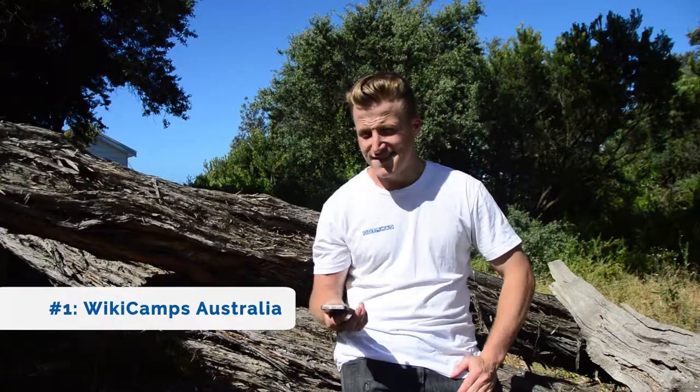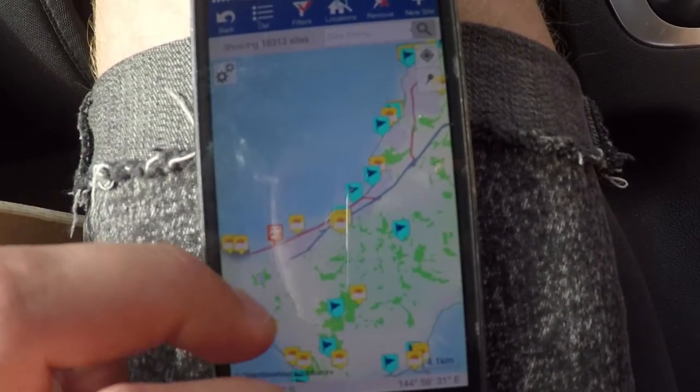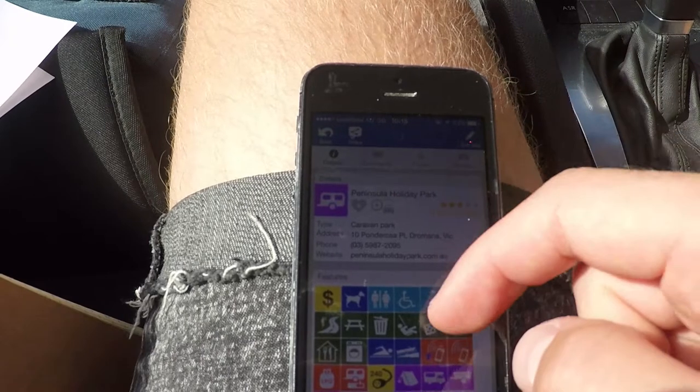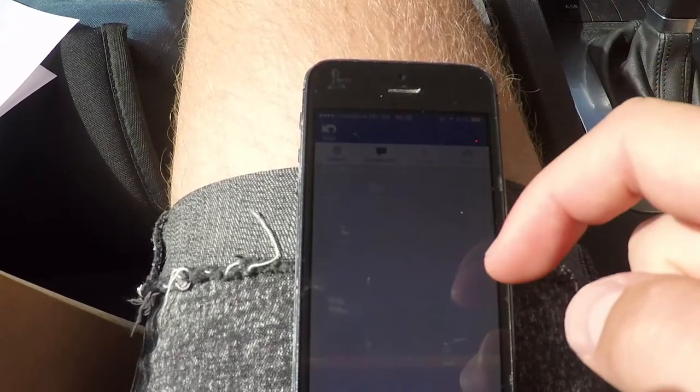The first awesome app is Wikicamps. What does Wikicamps have? What doesn't it have? It's got every single caravan and free camping spot in Australia. It's got a community, a chat forum, a trip planner, a checklist — it's got the lot. If I was you, I'd be downloading Wikicamps before you hit the road.